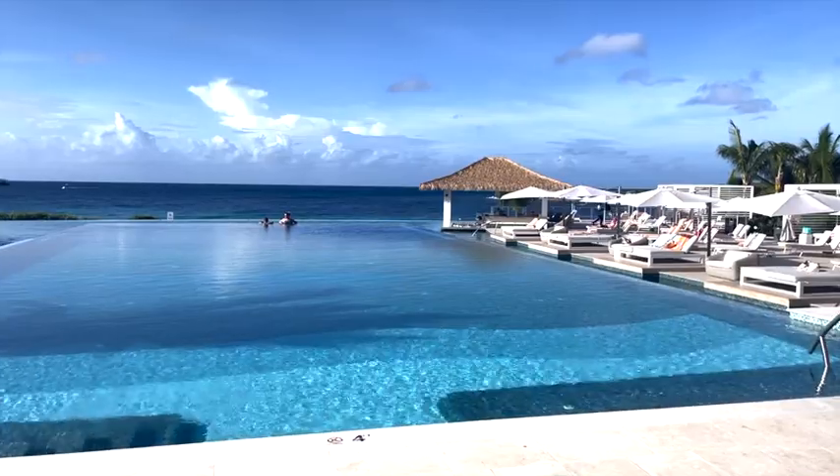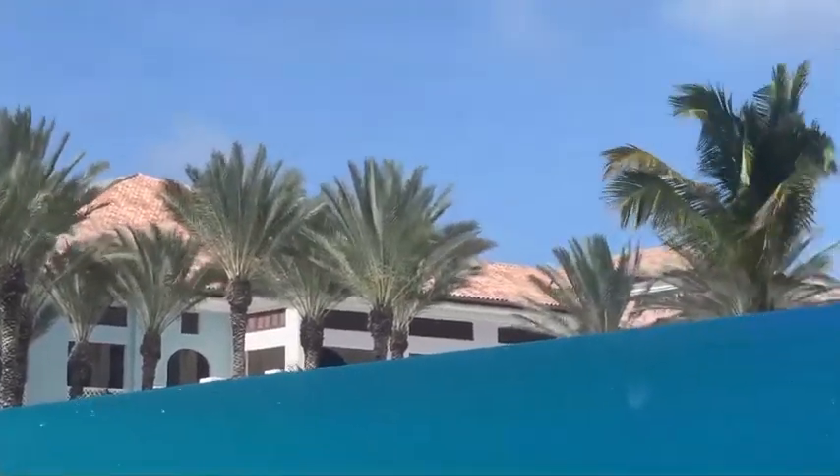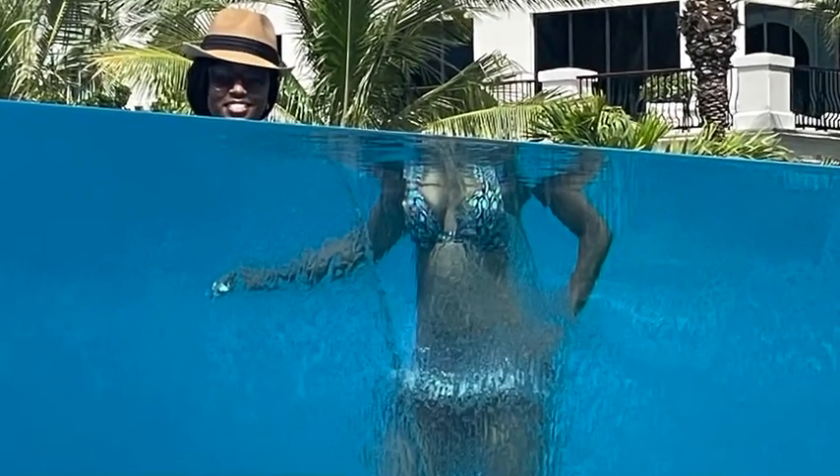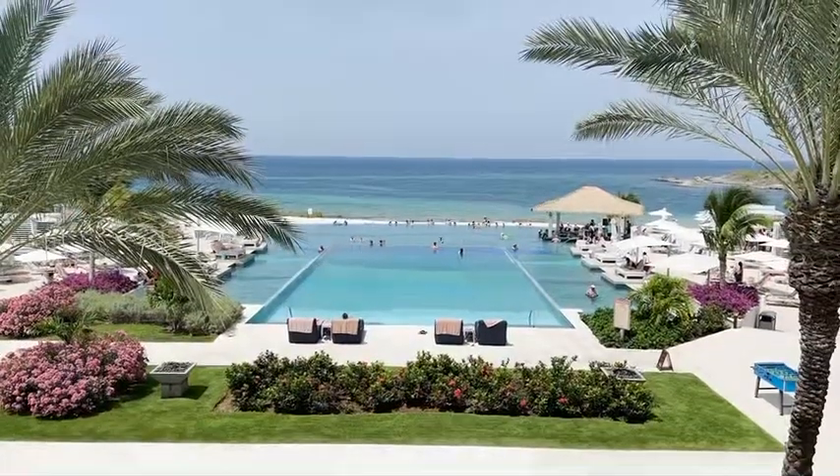The infinity pools are absolutely incredible. Sandals Curacao has an infinity pool inside an infinity pool, so you really want to make sure you take advantage of that. Get great pictures of yourself being split.